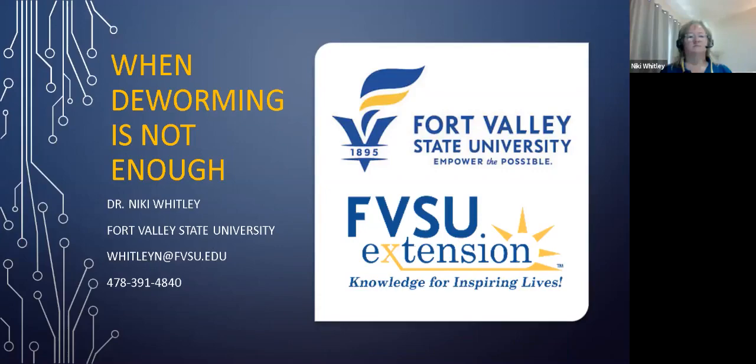Today's presentation is: what do you do when deworming is not enough? Our presenter is Dr. Nikki Whitley. Dr. Whitley is a small ruminant specialist and animal scientist at Fort Valley State University in Georgia. Dr. Whitley used to be at North Carolina A&T University and at the University of Maryland Eastern Shore. I will now turn the presentation over to Dr. Whitley.